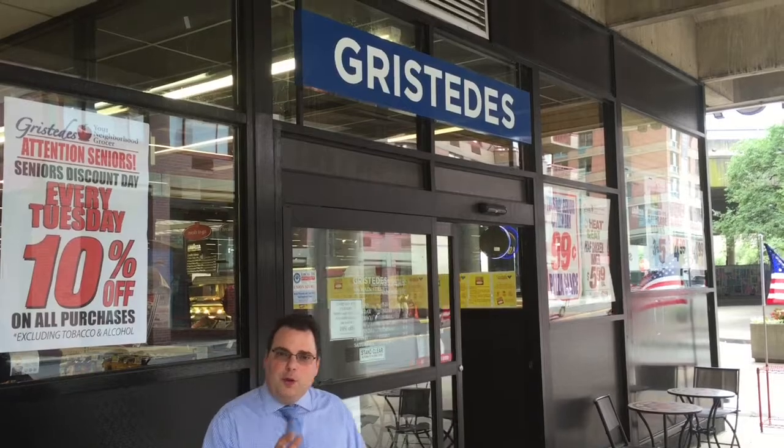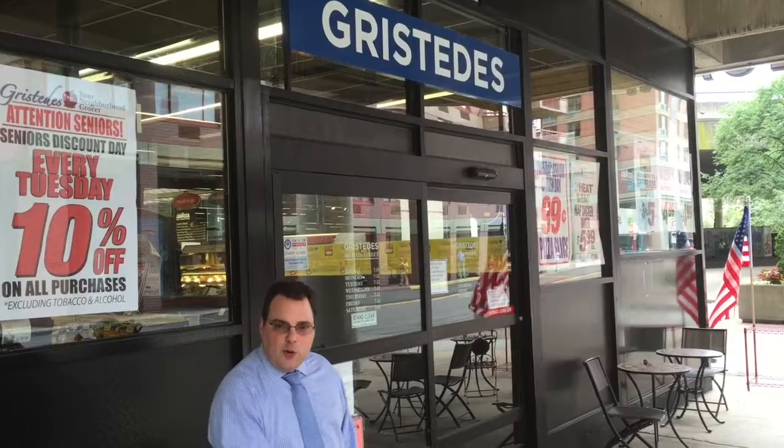We're here with Bob Capano from Gristini's. On July 1st, we're proud to announce that we will be launching a new Diamond Rewards Royalty Program with your Gristini's card. We're excited because the pilot program will be taking place right here at your Roosevelt Island Gristini's. Let's go in so I can tell you more about it.